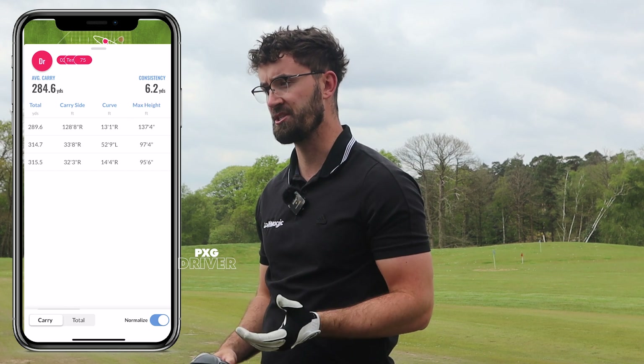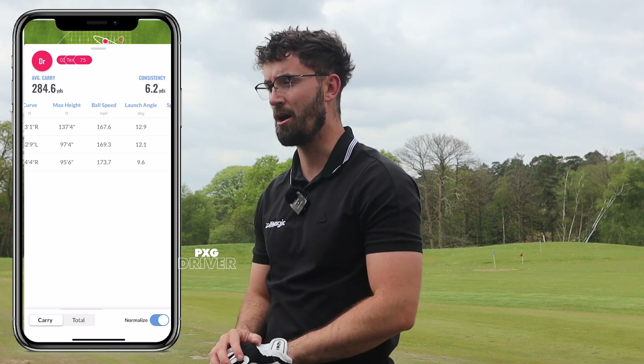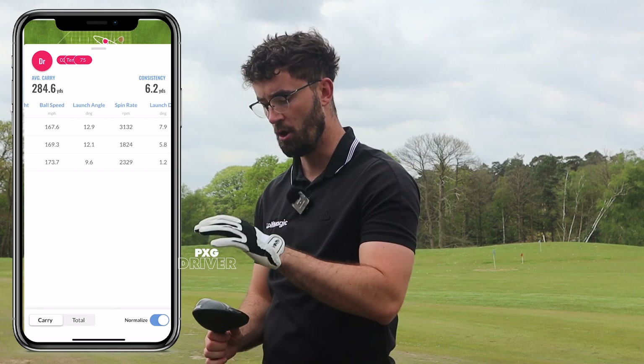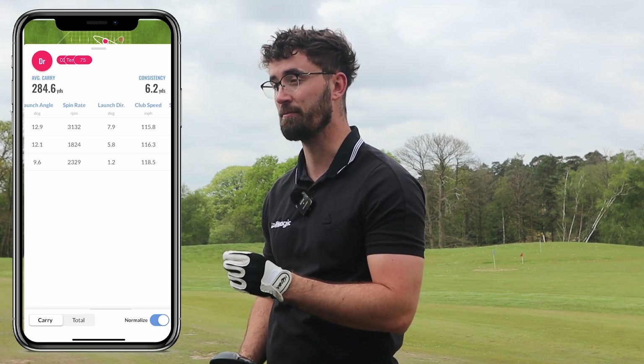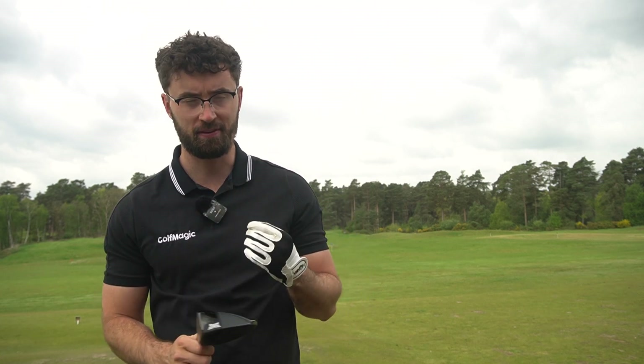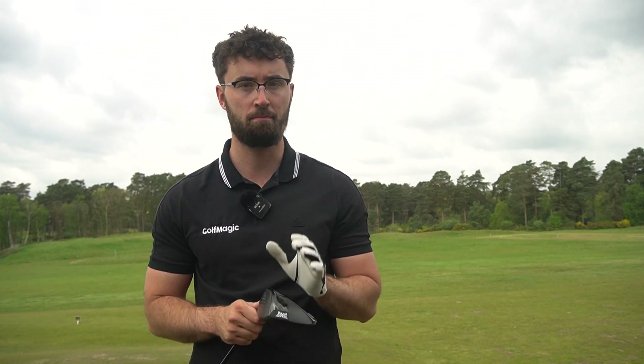We were getting around 175 miles per hour ball speed with the PXG 0211. The Callaway was actually a little less because it's less forgiving. By being put into the correct shaft and head combination for 205 pounds, this genuinely will be the best value driver on the market in 2022.